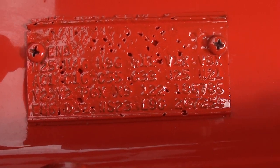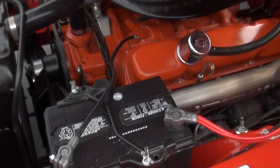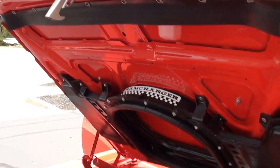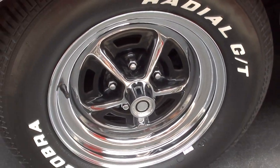Here's your original fender tag. It was originally a Y2, which I think is gold. N96 is on there, so it's a factory Ram Charger hood car. Electronic ignition, 727 Torque Flight automatic transmission. It's got front disc brakes.